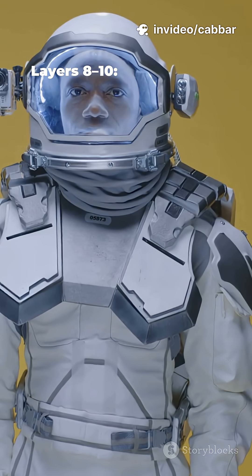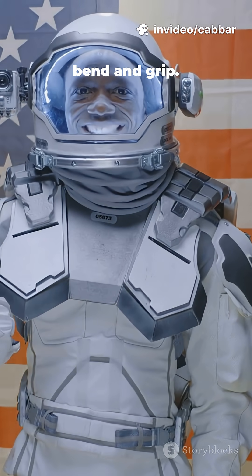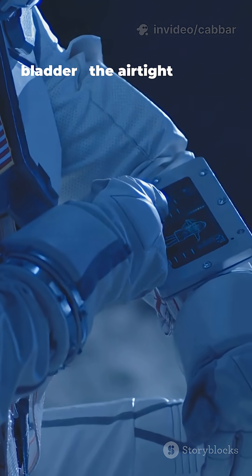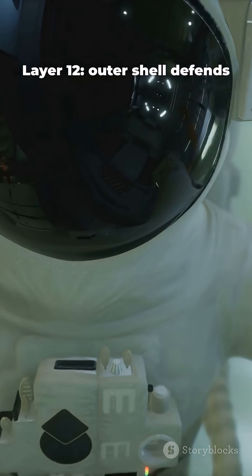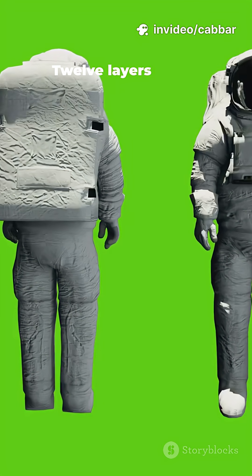Layers 8 through 10: flexible joints and bearings let astronauts bend and grip. Layer 11: the pressure bladder — the airtight balloon you breathe from. Layer 12: outer shell defends against abrasion, UV, and radiation. 12 layers total.